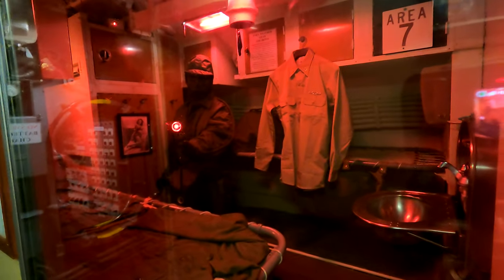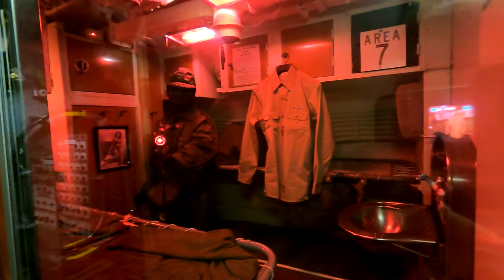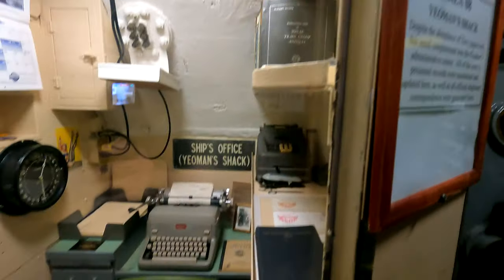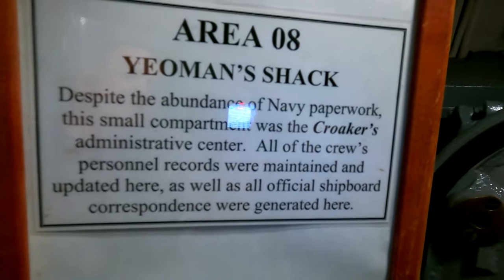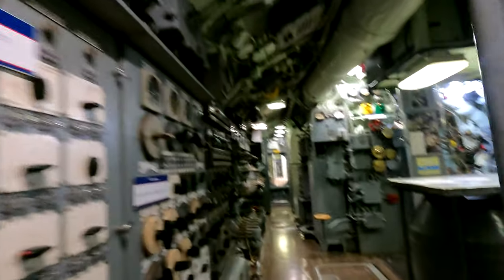Better than this guy. What's he have? Petty officer's quarters. Here's the office for the ship — the yeoman's. And again, one of these watertight doors that they would close if it was taking on water, to stop the submarine from sinking.